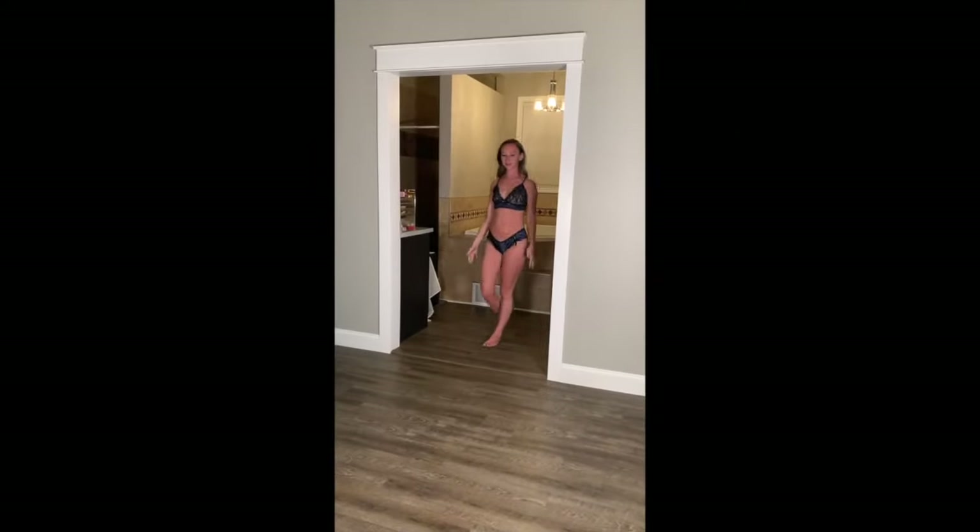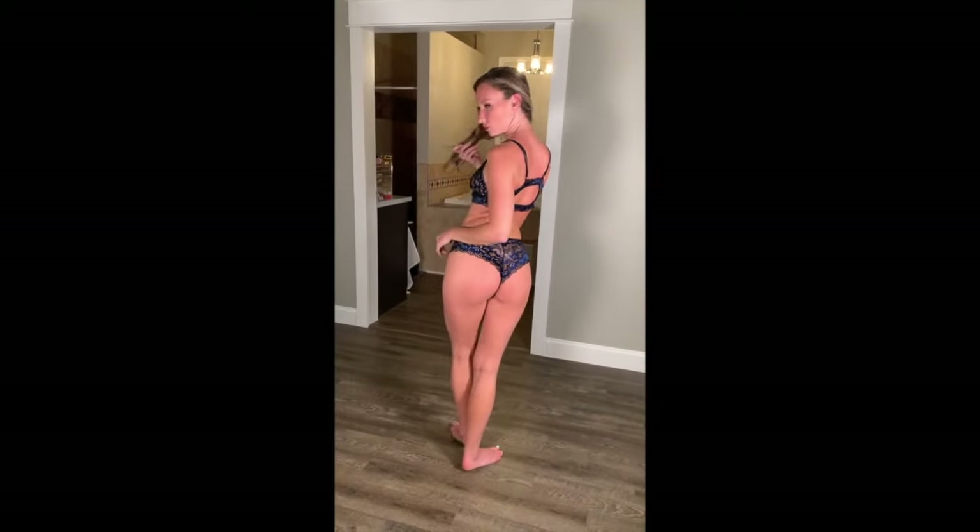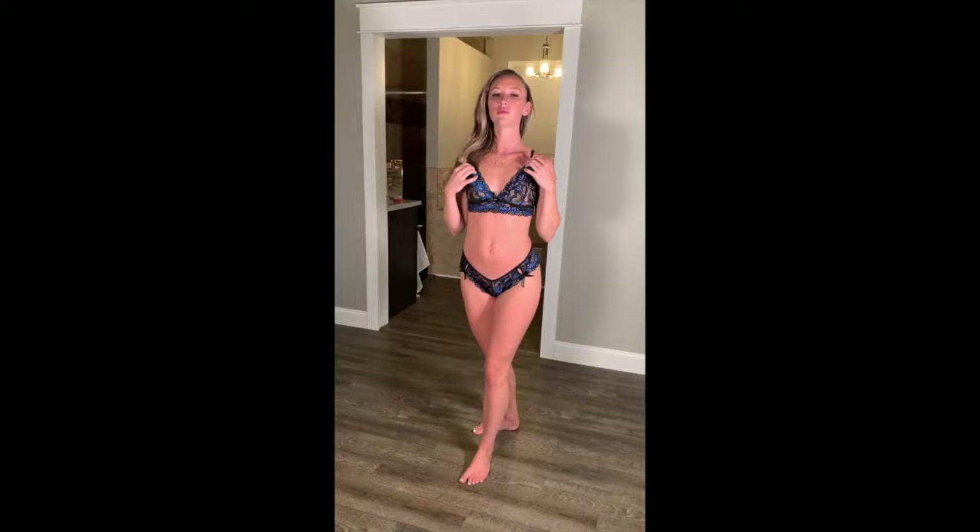With Shein there's no return policy, so whether you like it or not you're stuck with it. There are a couple I'll show you that I didn't love, but obviously there's nothing I can do about it.